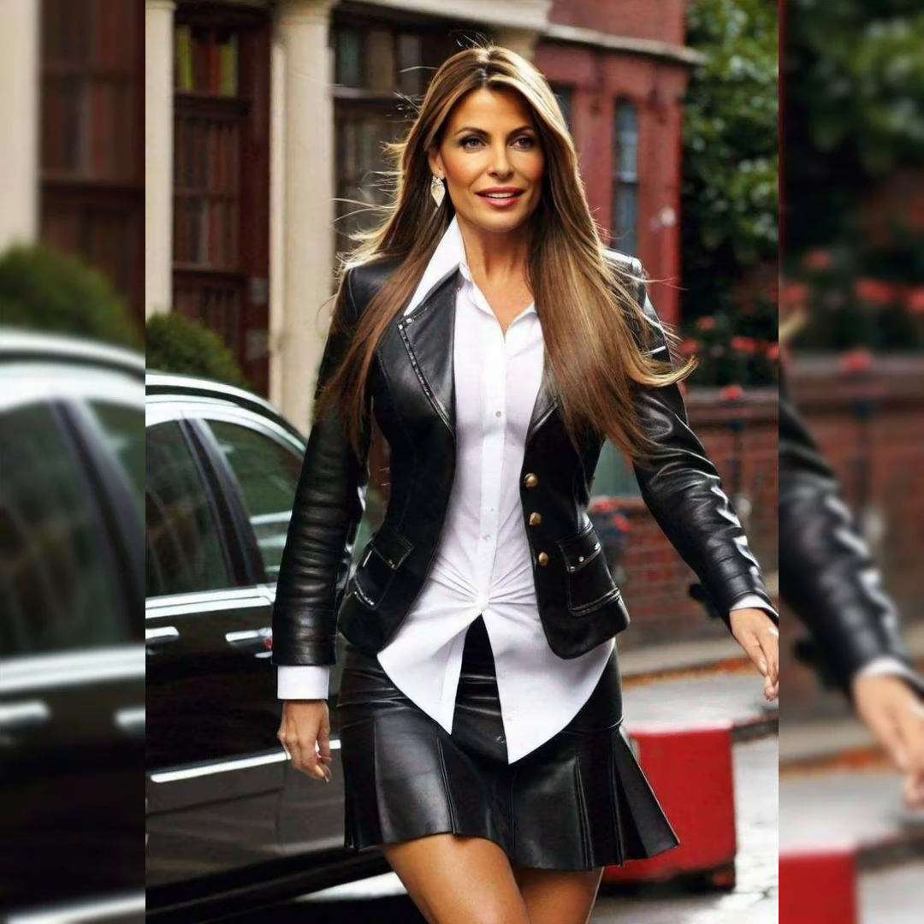For a more dressed-up look, pair your leather skirt with a blouse or sweater and heels or boots. You can also add a statement necklace or other accessories to complete the look.